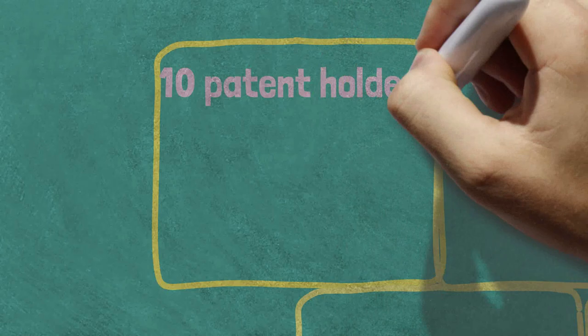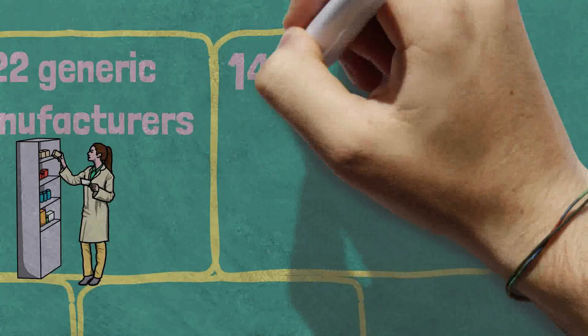Now the question is, has this model worked? And the answer is, absolutely it has. They have signed agreements with 10 patent holders. They have sub-licensing agreements with 22 generic manufacturers. 141 countries have benefited from these agreements. 1.6 billion dollars have been saved through this mechanism over the last decade. And 15 billion doses of treatment have been supplied.